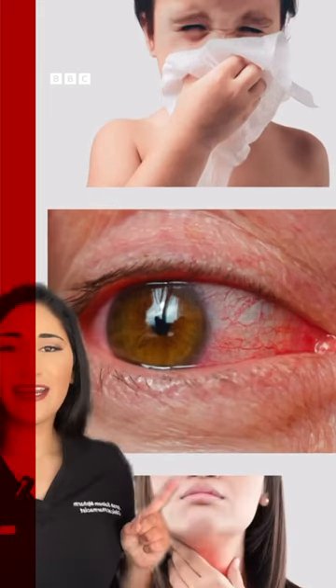Common symptoms of hay fever include a runny nose, redder watery eyes, and an itchy throat.